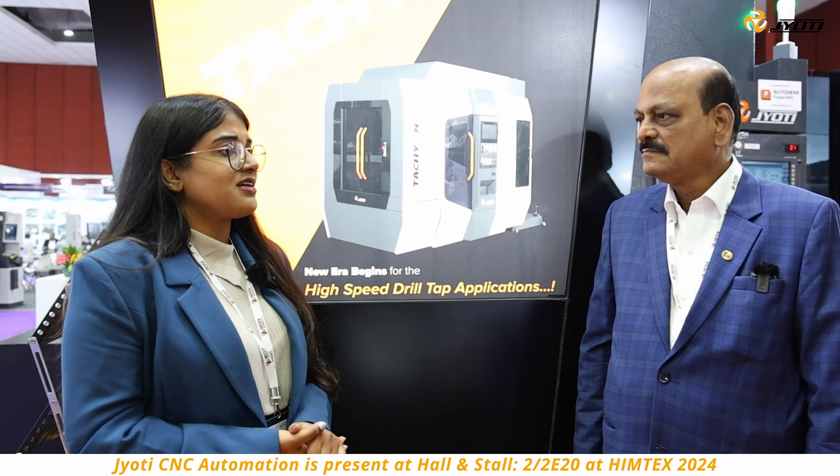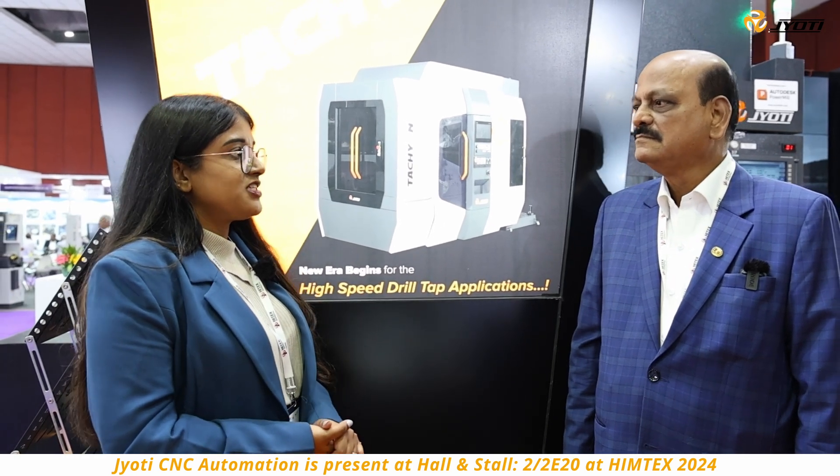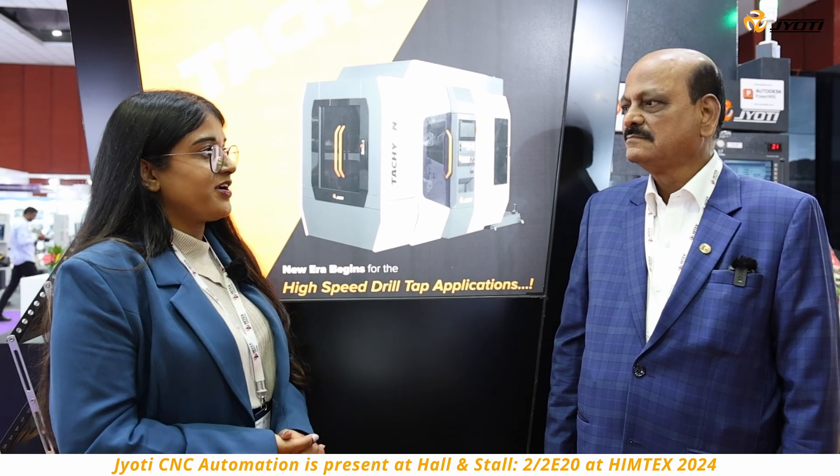Speaking from your experience, could you please describe how Jyoti's machineries have enhanced the operations on your shop floor?